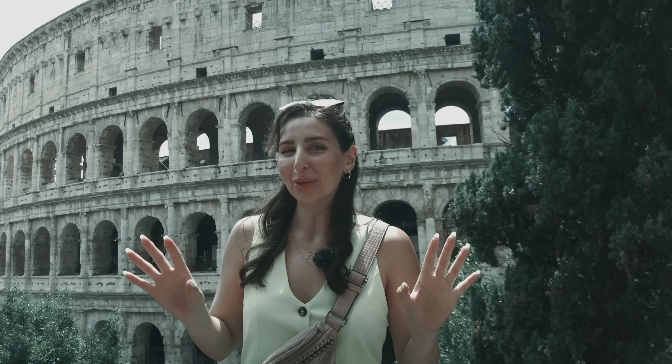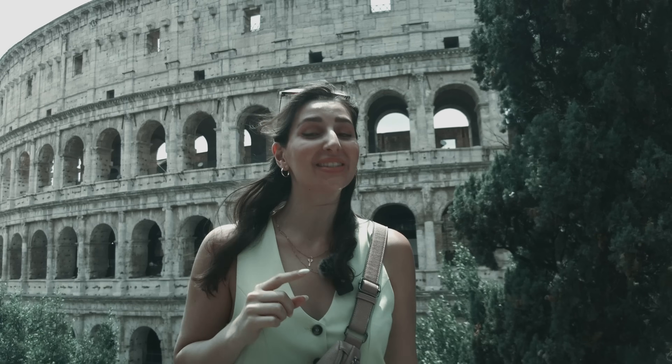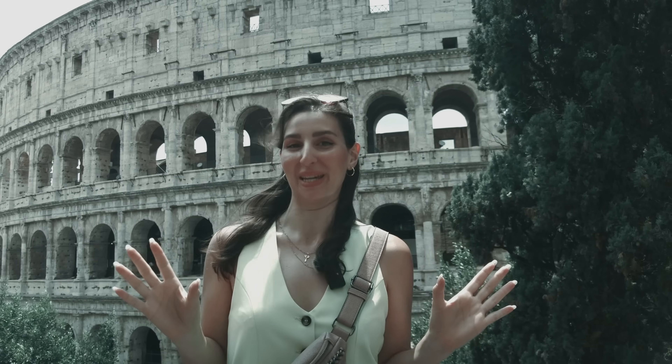Gladiators, wild animals, Roman arches, violence and gore. You guessed it — today we are visiting the Colosseum.